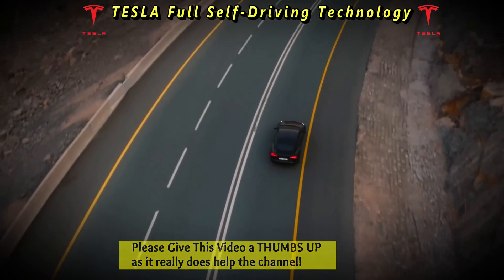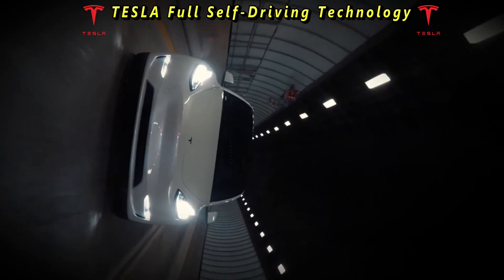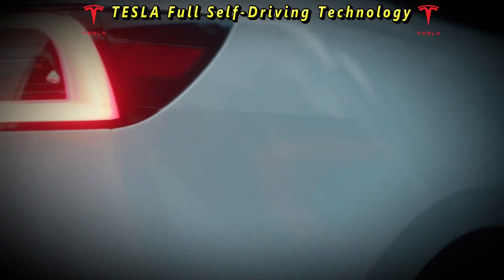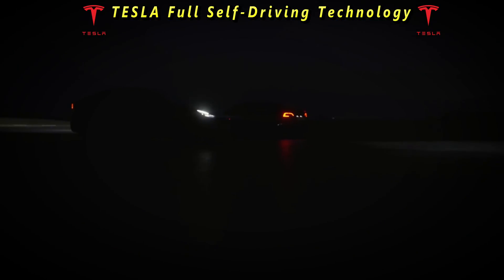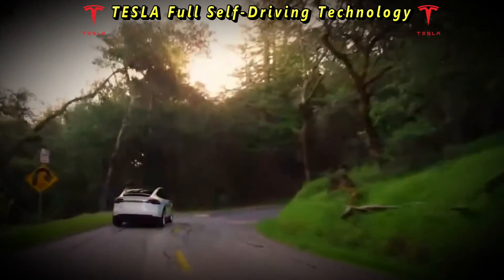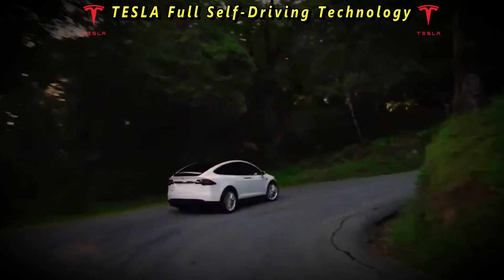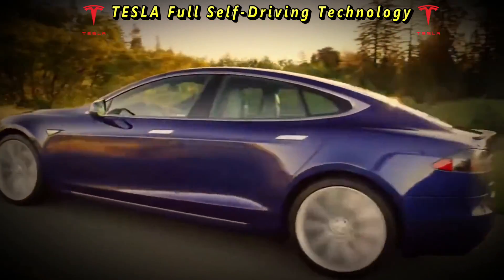The duration of these trials varied, but they typically lasted for a few weeks. Offering free trials of full self-driving allowed Tesla to showcase the capabilities of its autonomous driving technology, generate excitement among owners, and provide an opportunity to test the features in real-world driving scenarios and evaluate their usefulness and effectiveness.